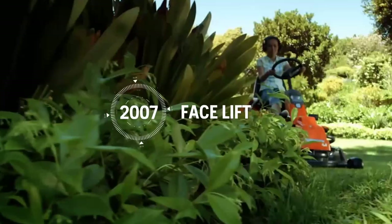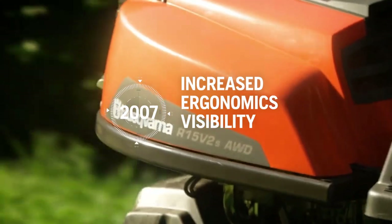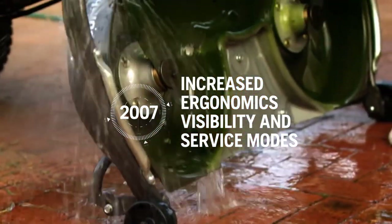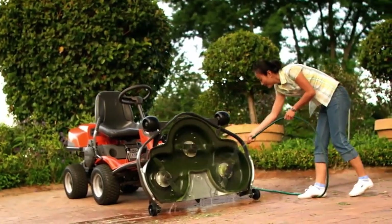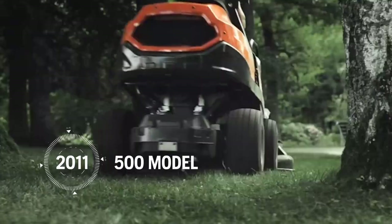Two years later, it was time for a real facelift for the Rider. The new chassis and design were based on users' increased demands on ergonomics, visibility, and versatile service modes. Then it was time for Husqvarna to fully step into the commercial green area sector.